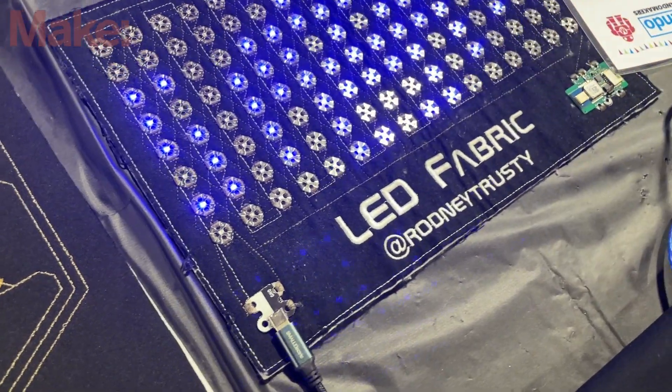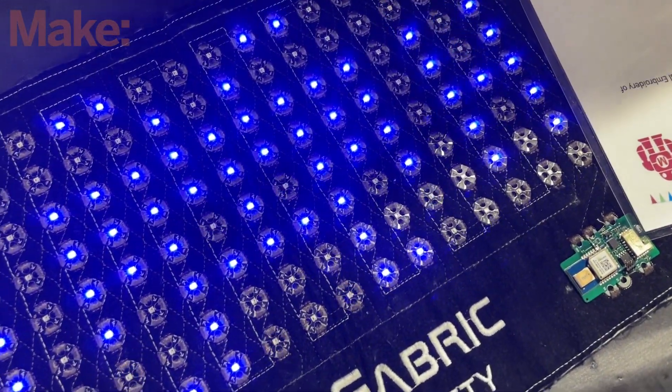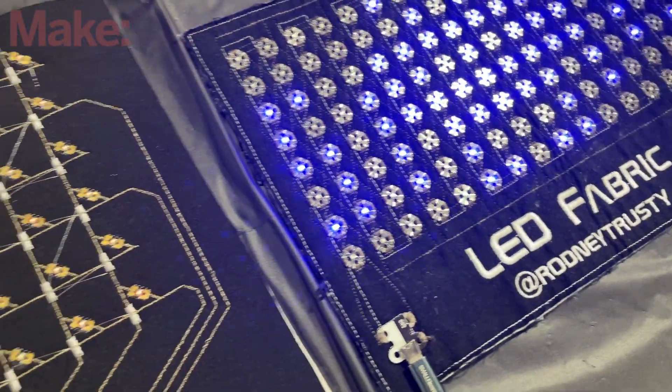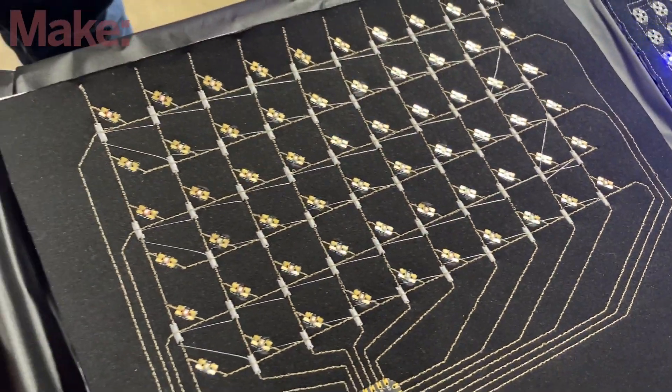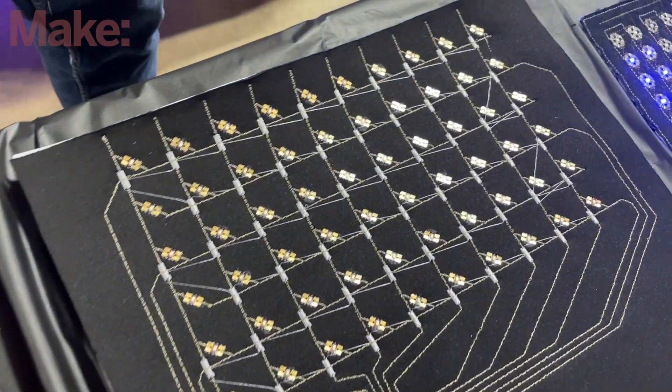This stuff looks really cool. We have three demonstrations. The first one is a full color RGB array. The second one is a matrix of red LEDs. And the third is a set of Charlieplex LEDs. So those are three different techniques used for controlling LEDs, and we have all of them employed in fabric.